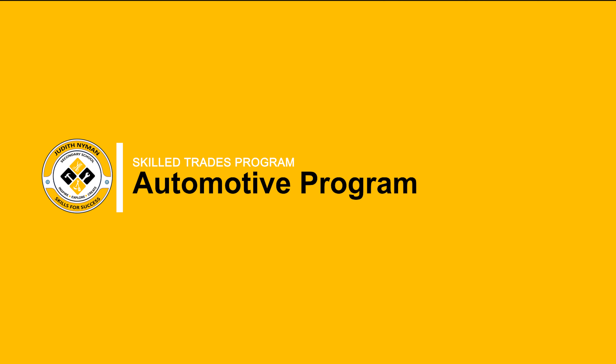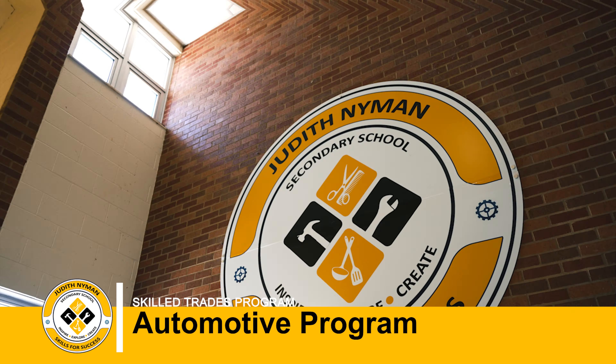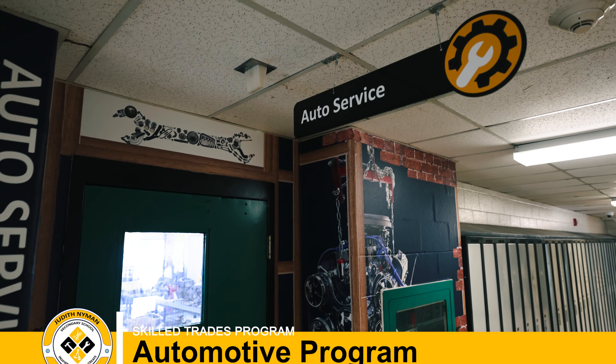Judith Nyman Secondary School believes in empowering students with the practical skills and knowledge they need to thrive in the ever-evolving world of skilled trades. Let's take a closer look at their automotive program.